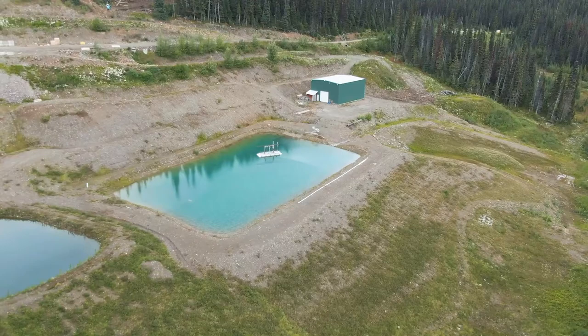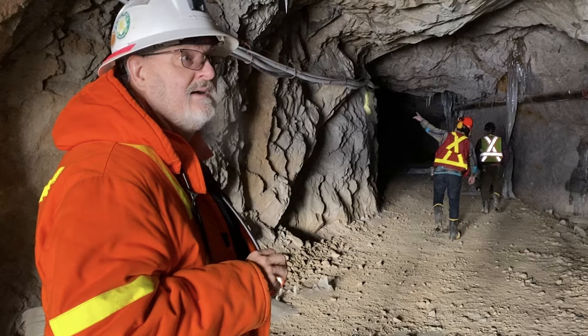We've drilled a little less than 4,000 meters since the end of June in 26 holes, some of which we've already reported on. Multiple hits well over an ounce, some way more than an ounce, with high-grade silver along with it too.